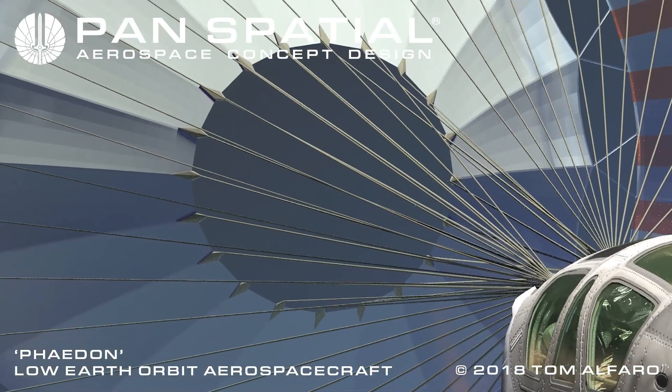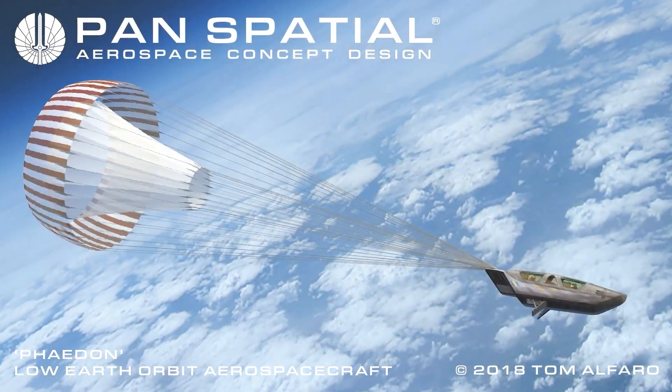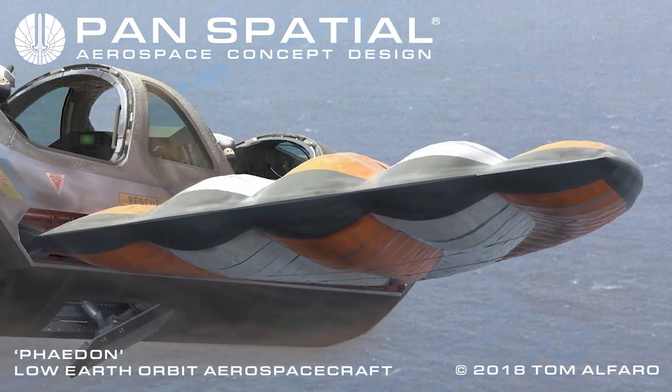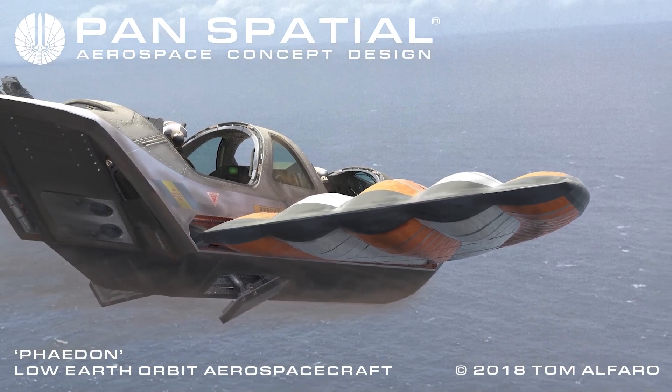At high altitude, the initial deceleration parachute deploys. The parachute, whilst command-deployable at any time during the descent, is not designed to return the module to the surface. Instead, semi-rigid inflatable wings deploy to facilitate controlled flight and landing.